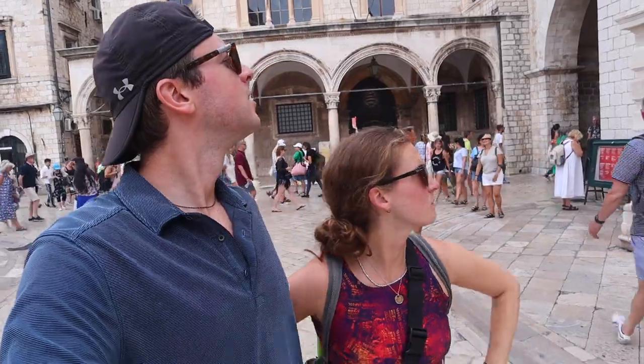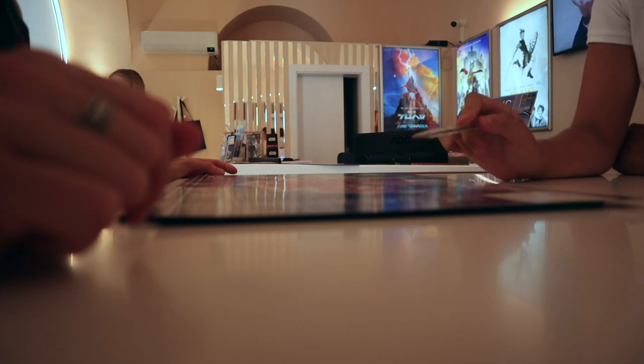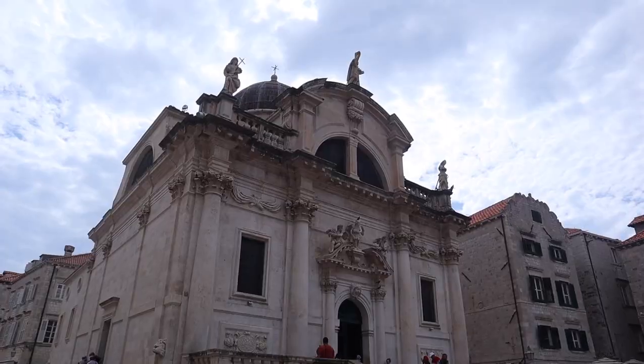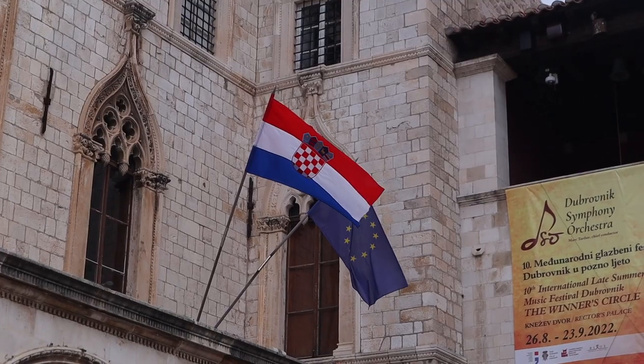We're in the main square — it's beautiful and gorgeous — but we're going to keep going to find this wall and do the main square later. We have a Dubrovnik pass, and the stairs of the Dominican monastery will be the gate and the entrance. We got some help and she told us to turn around and go back where we just came from. We got to go outside and we're back inside to the main square.